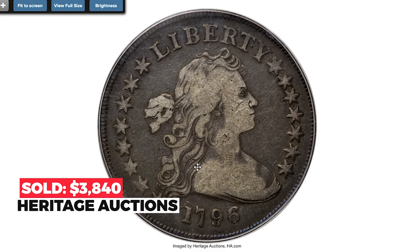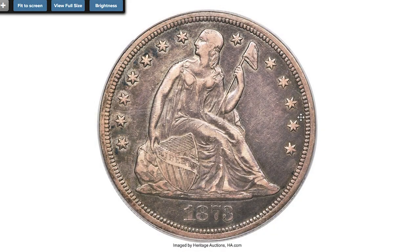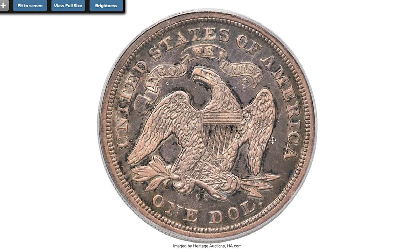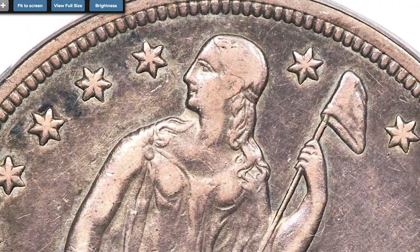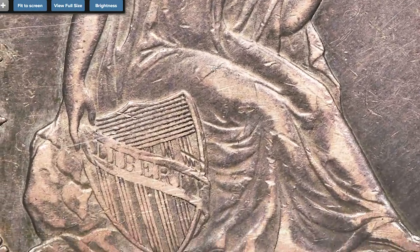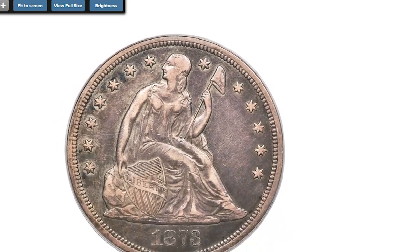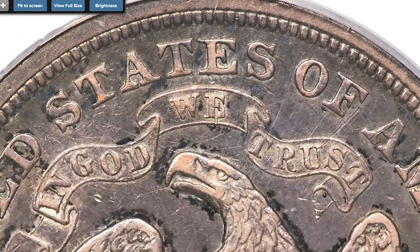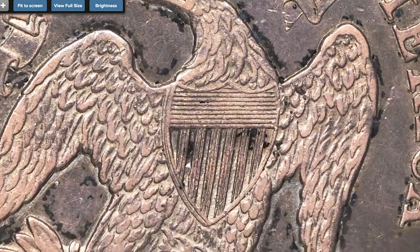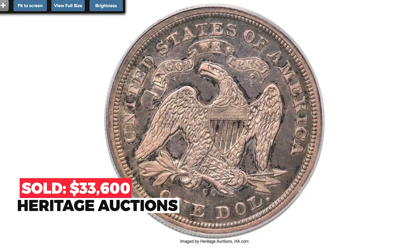Here is an 1873-CC Seated Liberty Dollar at Extremely Fine condition. CC stands for Carson City Mint. The Seated Liberty Dollars from Carson City are some of the most challenging, with notable dates in the series. The 1873-CC is the second scarcest of four Carson City issues in the series, coming from a mintage of only 2,300 pieces. This pleasing Extremely Fine example displays original gunmetal gray patina with violet, olive gold, and blue undertones in the fields. Smooth surfaces are devoid of bothersome marks and detail is pleasing for the grade. Sold on December 5th, 2022 for $33,600.